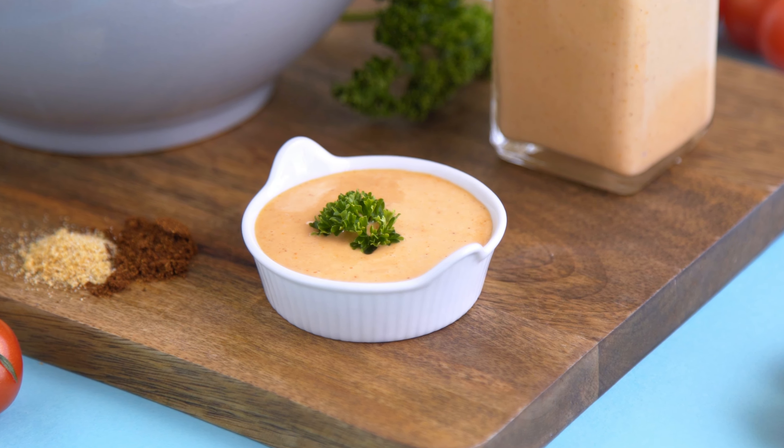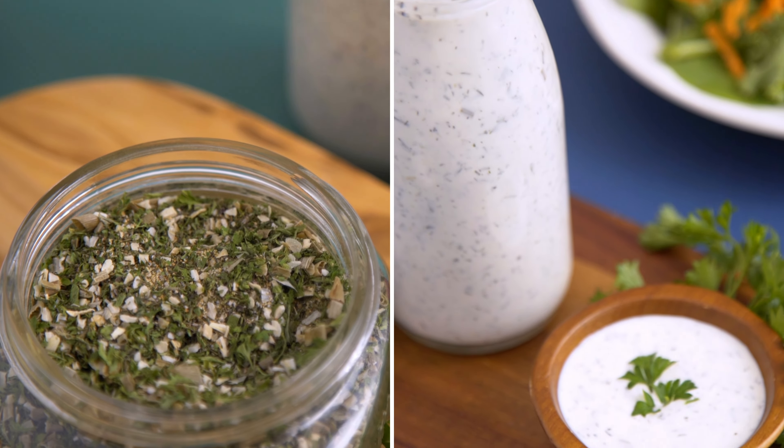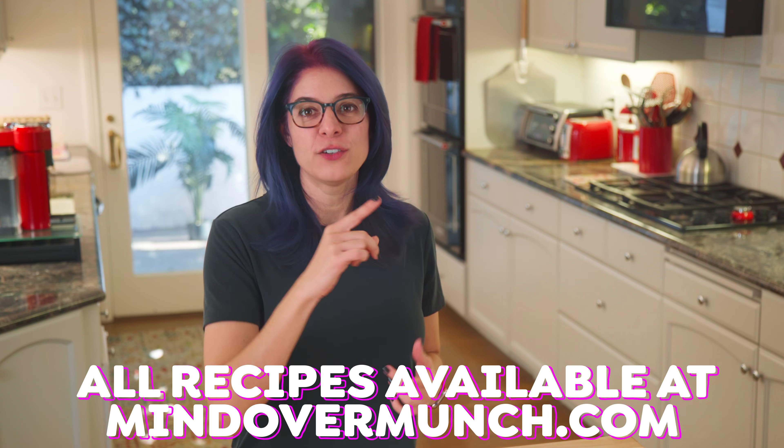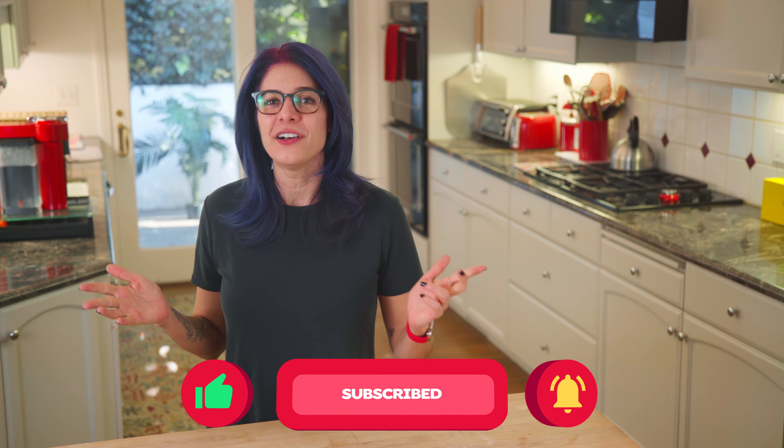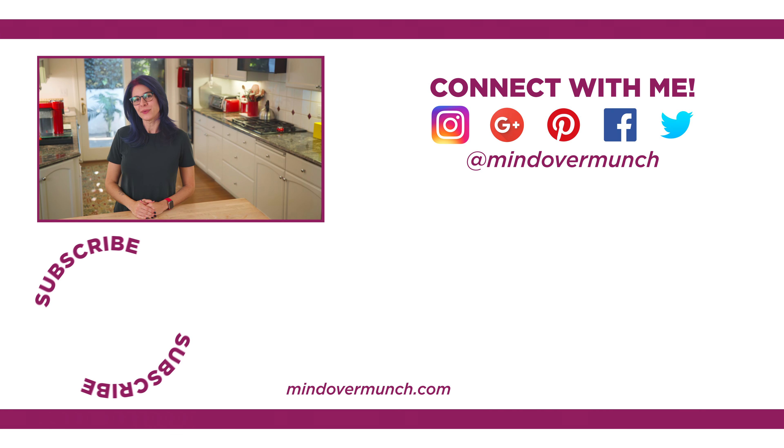I want to reiterate that there is nothing wrong with store-bought dressings, as I discussed with my homemade ranch packet and dressing last month. Lightening up could mean lightening up on ingredients, but it also could mean lightening up on yourself. We put so much pressure on ourselves to be healthy, and we have to remember that we're human. So just do the best you can and let that be enough. Thank you so much for being here. Head to mindovermunch.com for more recipes like this, and don't forget to subscribe for new videos all the time. I'll see you soon, and remember, it's all a matter of Mind Over Munch.